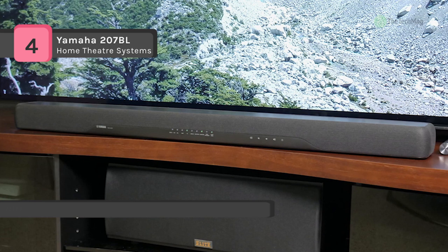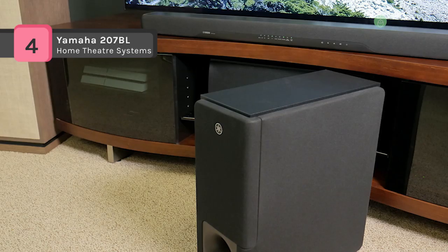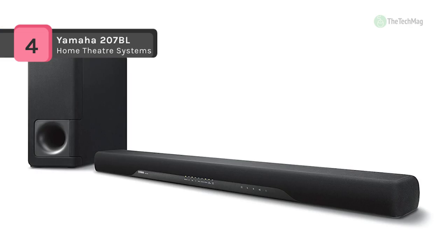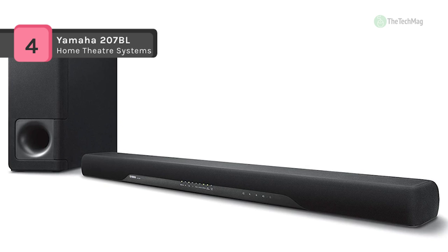You can manage the unit with the included remote control or with the home theater controller app for your iOS or Android device. With 6 speaker drivers and an acoustically engineered cabinet, the YAS-207 is designed to deliver dynamic, clear sound that allows you to hear all of the details you've been missing. It also features a dedicated clear voice mode that brings dialogue and narration to the forefront, making sounds more intelligible.